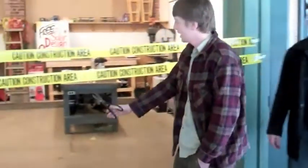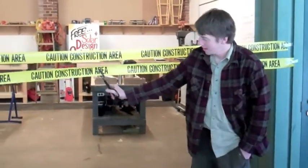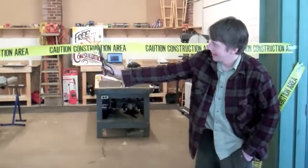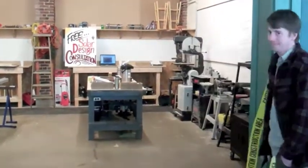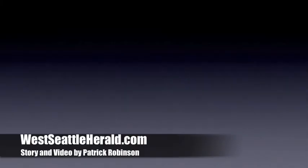With that, I think we'll open her up. And Mike Summers, our tool library manager, will do the honors of cutting the caution tape here. This is Pat Robinson for WestSeattleHerald.com.